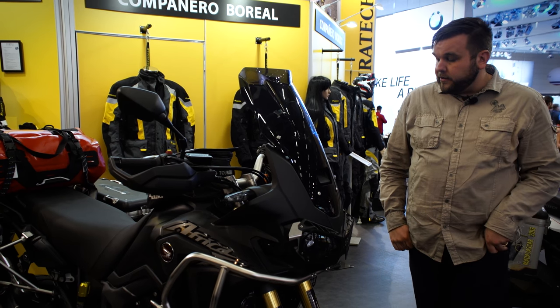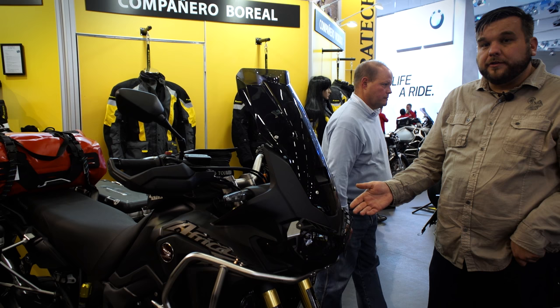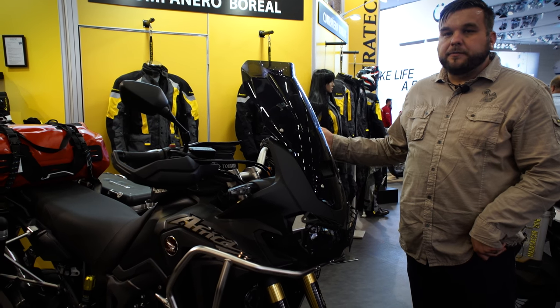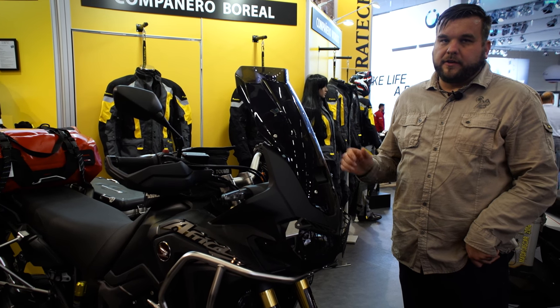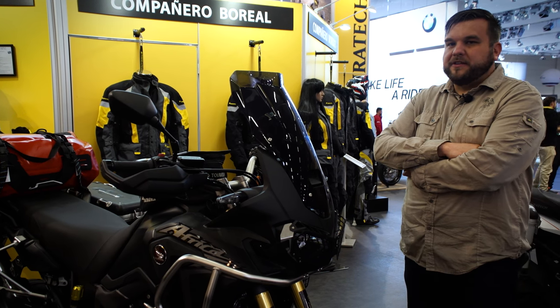Other parts on this bike include the full protection that Touratec always offers: upper crash bars, lower crash bars, skid plate, can ears, and can ear racks. Touratec is fully outfitting these bikes with great success, and we're really happy with the way this bike is performing.